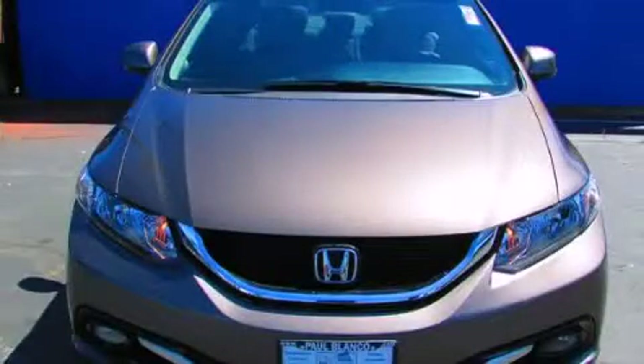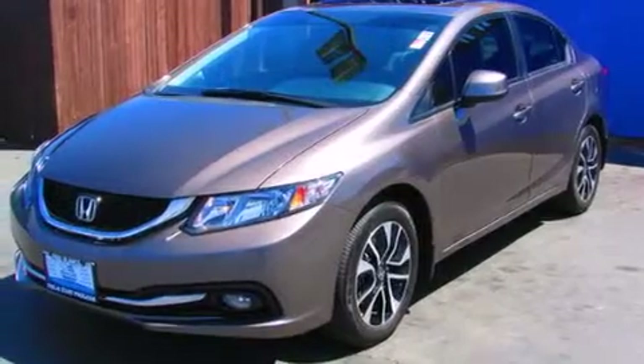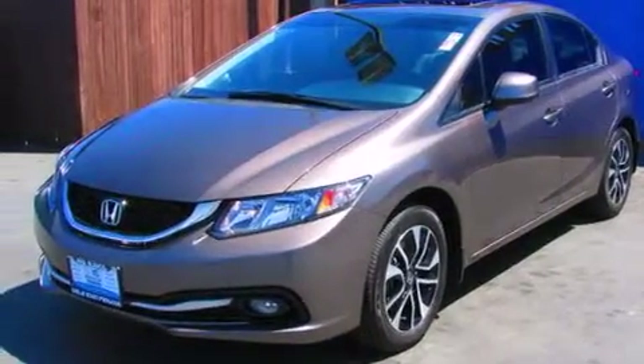This is a 2013 Honda Civic. It features a 1.8 liter four-cylinder engine and a five-speed automatic transmission.